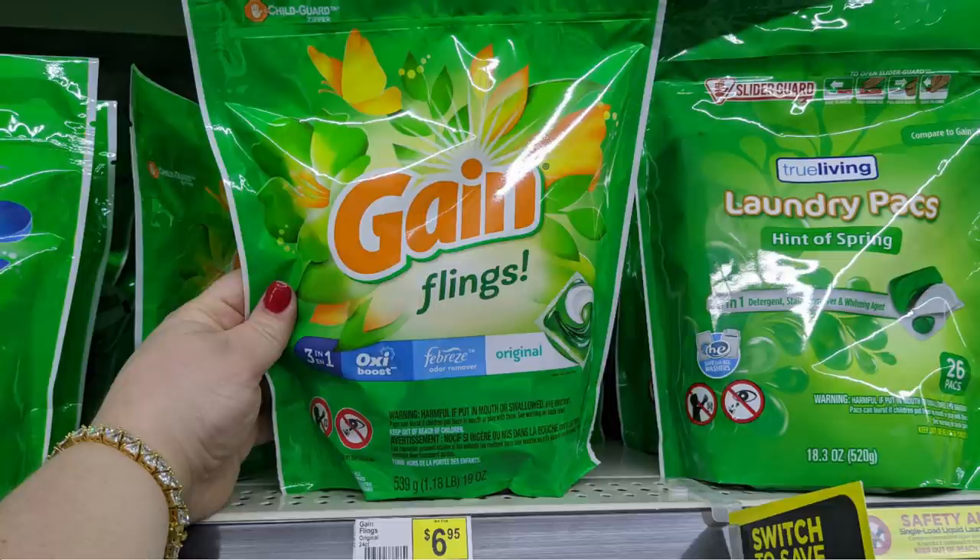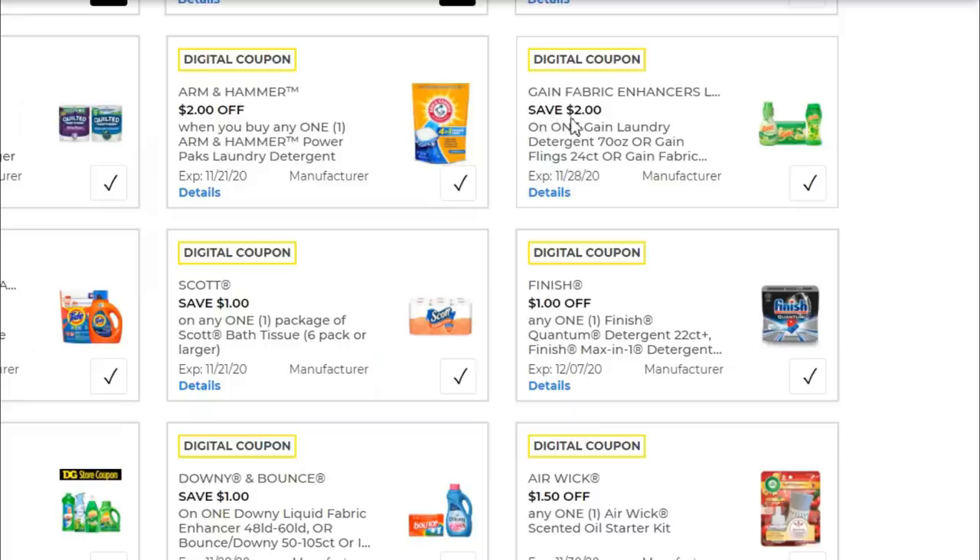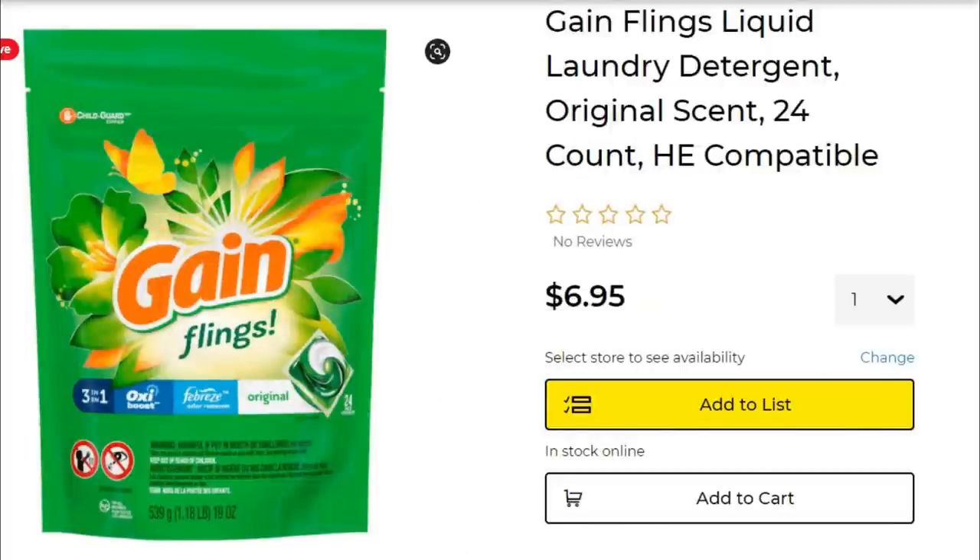Start by picking up one of the 24-count bags of Gain Flings for $6.95. We have a coupon for $2 off any Gain laundry detergent — 70 ounces, Gain Flings 24-count, etc. There are a couple other things you could get it on. Just make it simple if you're new to this and grab these specific items. Grab the 24-count, get the $2 off, taking that down to $4.95.